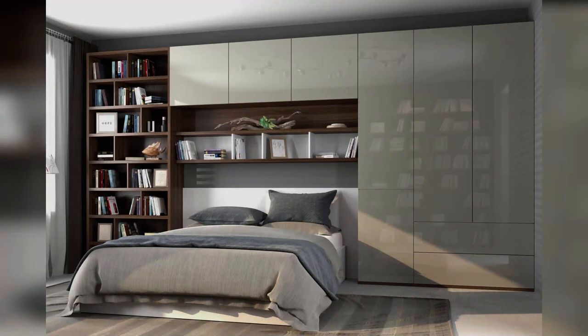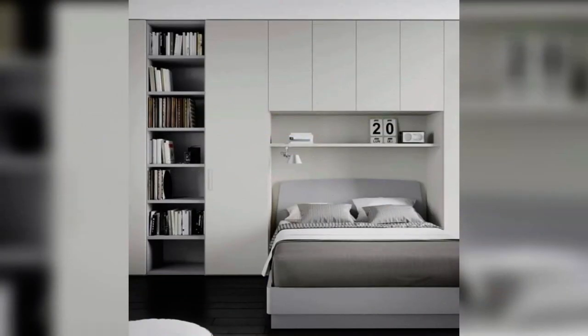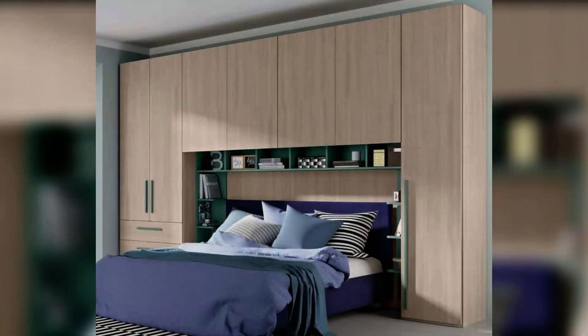Advantages and disadvantages of overbed fitted wardrobes: as well as providing a classy and elegant frame for your bed, overbed fitted wardrobes maximize the space available to you, making best use of the room above your headboard and enabling you to clear the clutter. It is best to use your overbed wardrobe storage for things you do not need on a daily basis, as they can sometimes prove tricky to reach.